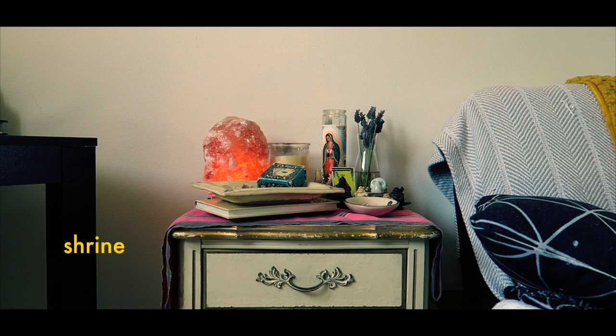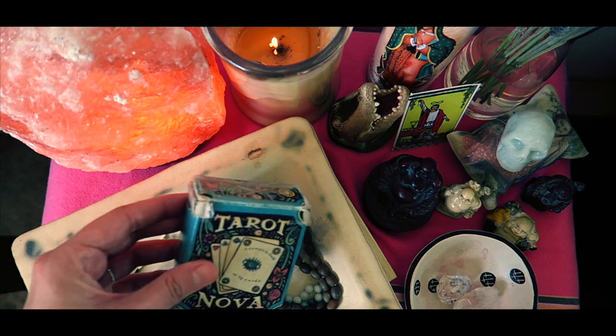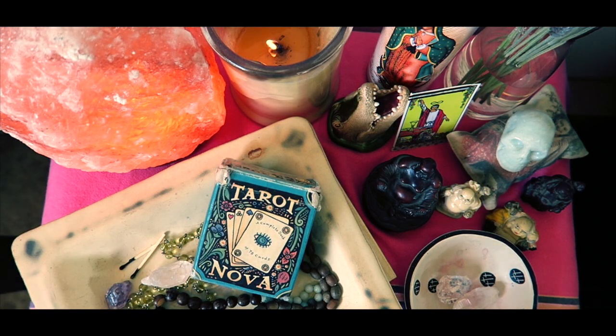This is the shrine. It's got candles, vintage books, a salt lamp, tarot cards, and a whole bunch of other witchy stuff.